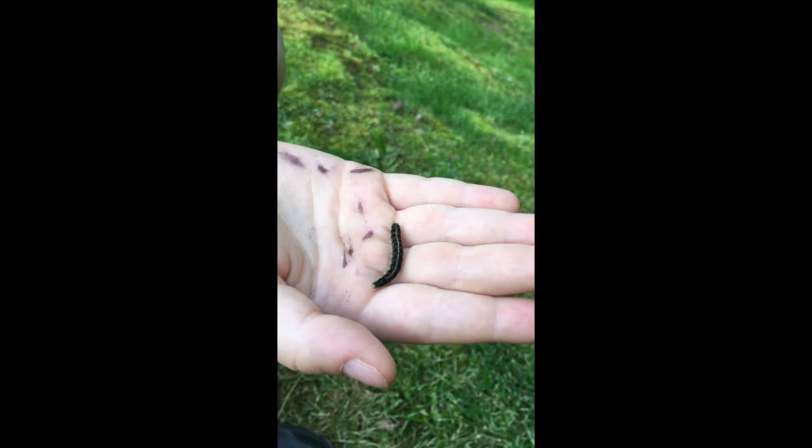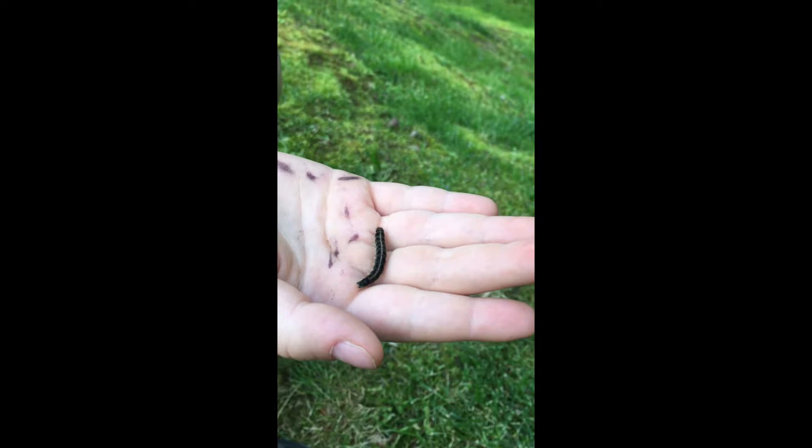Hey guys, welcome back to Chase the Critters. Today I'm going to tell you all about the eastern tent caterpillar. By the way, this is the caterpillar stage of this bug, so we'll be posting a video in the next few weeks to showcase the next stage. This is the eastern tent caterpillar, and it is in the family Lepidoptera.